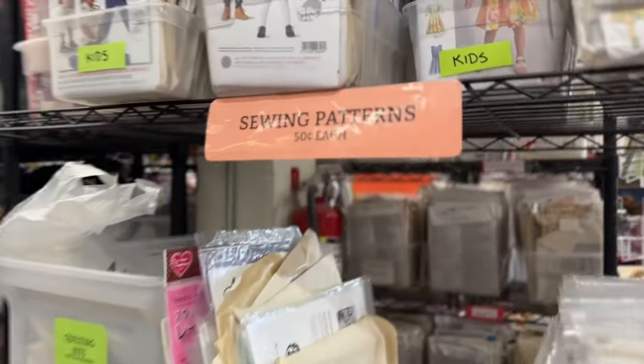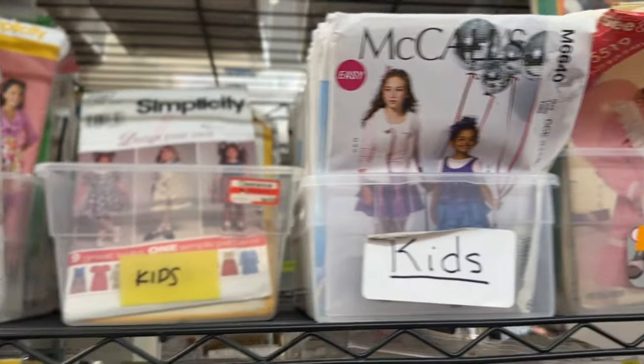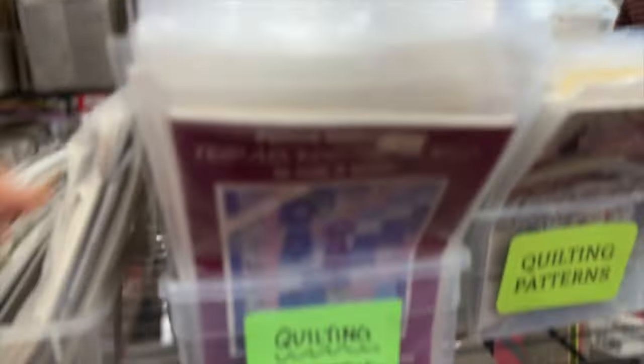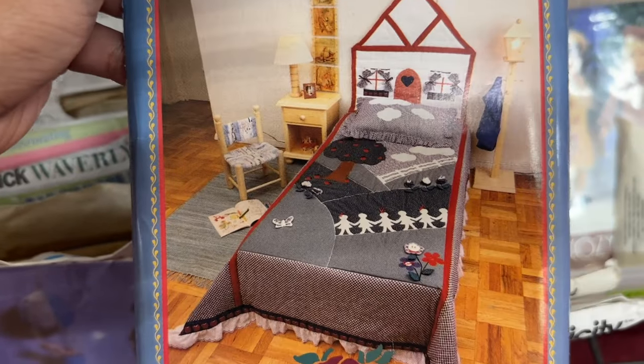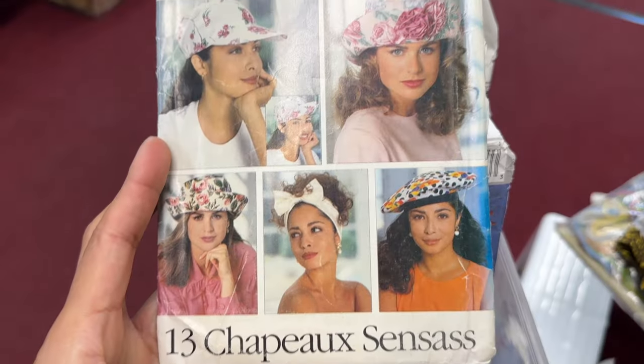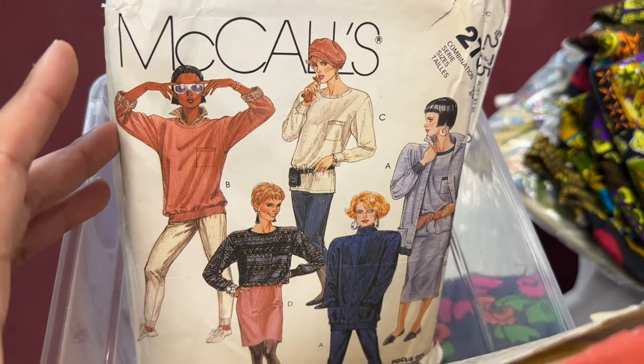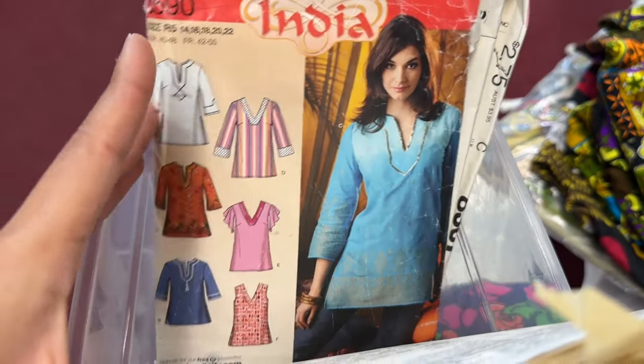A great gift idea is to buy vintage or used sewing patterns. This is a wonderful gift to give a friend who may have children and want to create some clothes or crafts for their kids. I just love looking at all the accessory patterns as well — it's quite fun to discover new styles that might make a great gift for a friend or loved one.